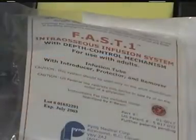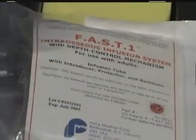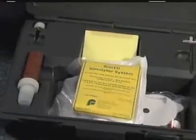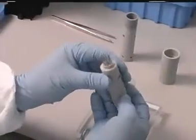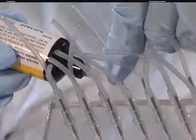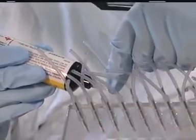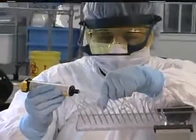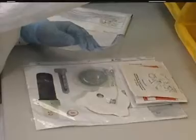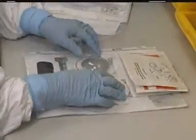The FAST1 product line includes the sterile disposable FAST1 system, the training system, and training supplies. These are produced at Pyng Medical's manufacturing facility under a quality system that meets FDA and international medical device manufacturing standards. Each product is carefully assembled by skilled production technicians.